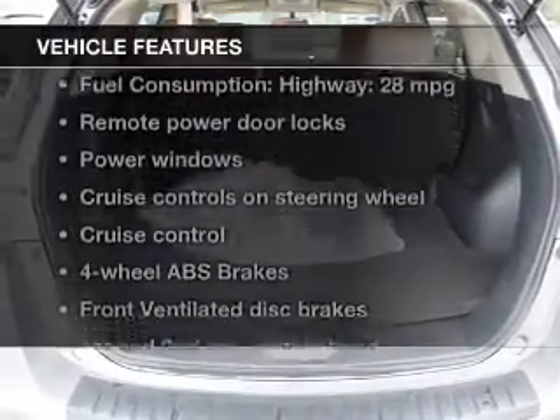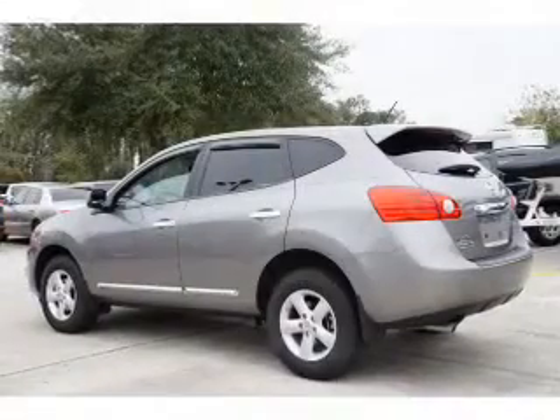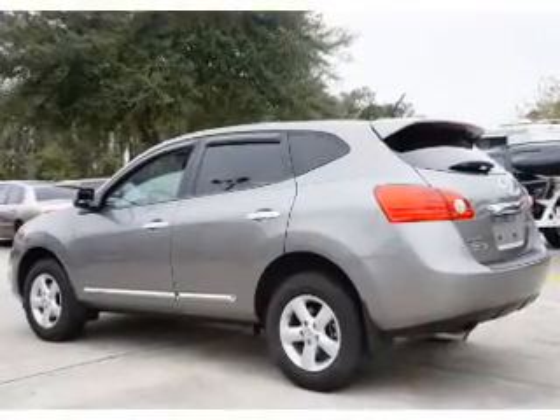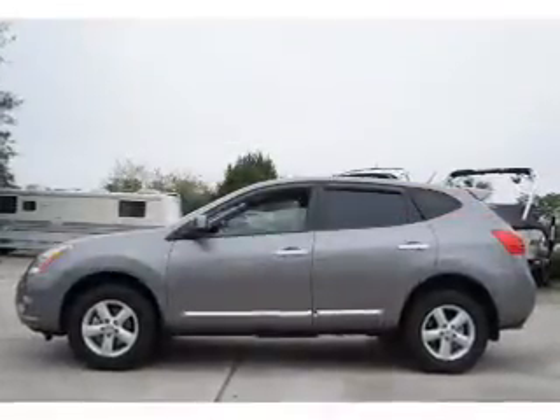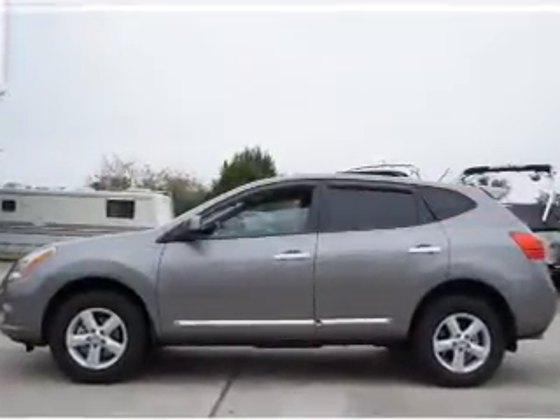Plus, enjoy these notable features that are included in this vehicle: power door locks, power windows, cruise control, an AM-FM stereo with a CD player, a satellite radio, power mirrors, and an alarm system.